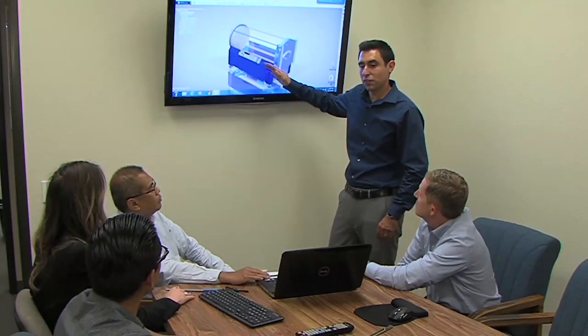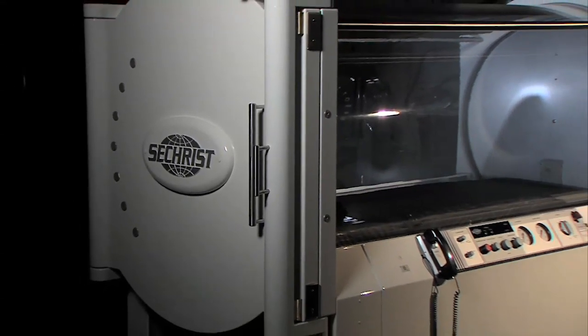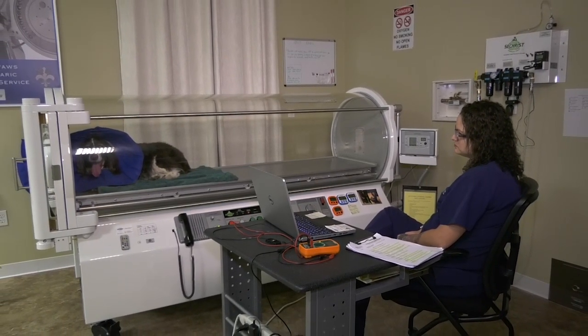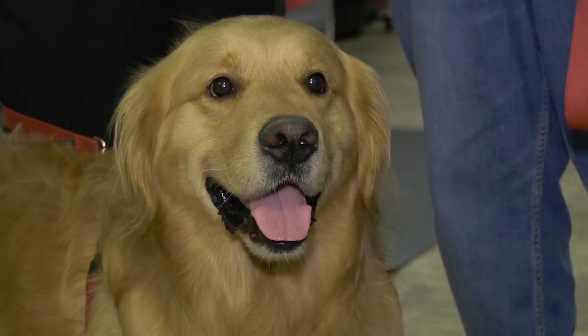Sechrist is the anchor in the evolving field of hyperbaric medicine. For 45 years we have set the standard in design and development and built the most reliable, state-of-the-art hyperbaric oxygen chambers available anywhere. We are proud to assist so many veterinary centers like Southpaws, because every Sechrist oxygen chamber will provide much-needed therapy to thousands of patients. We pay attention to every detail — our entire staff is focused on service, education, and quality.